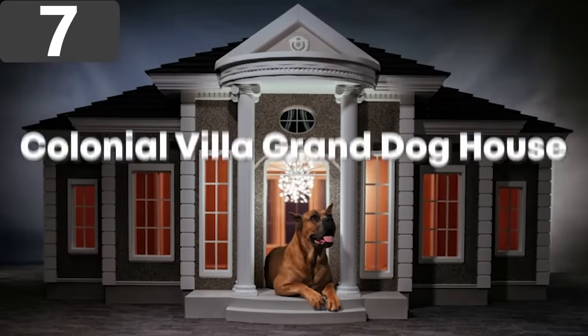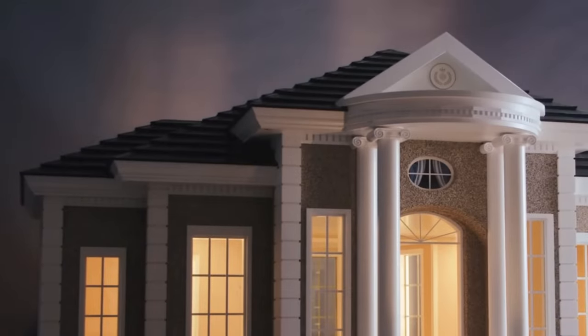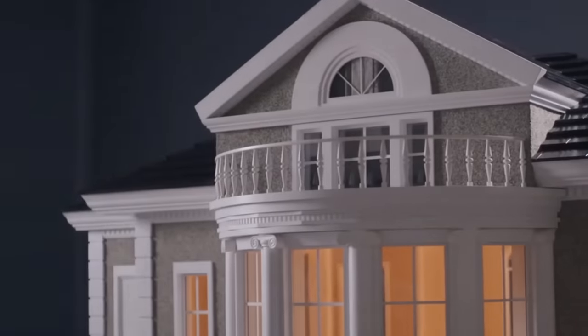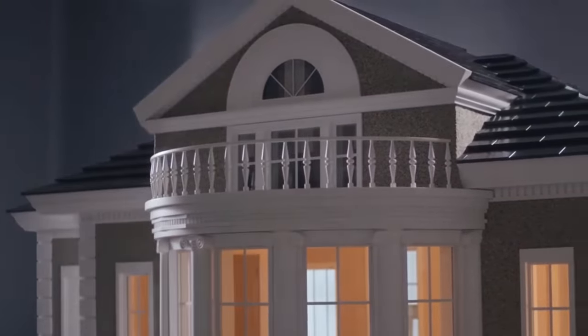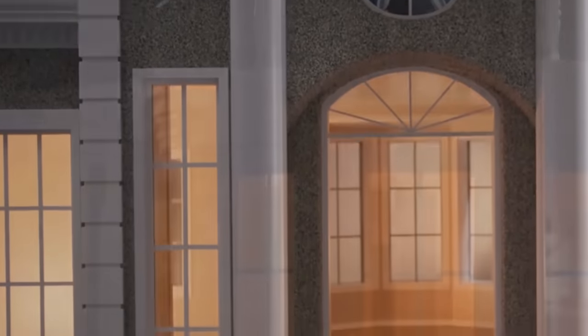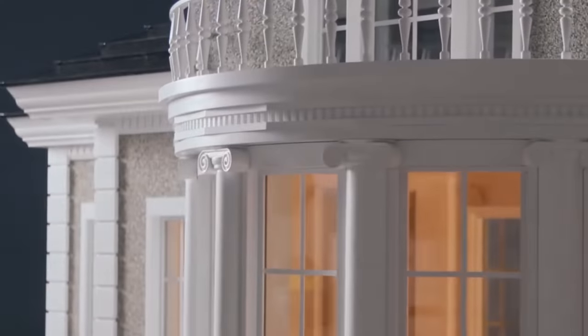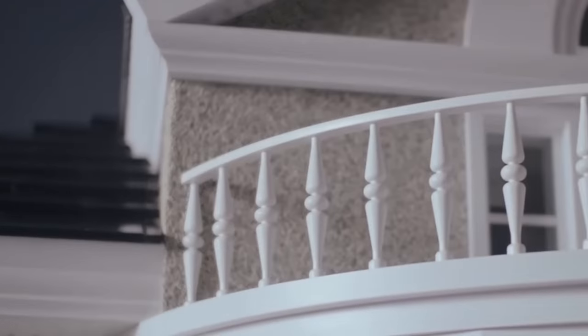Number 7: The Colonial Villa Grand Dog House. The Colonial Villa Grand Dog House is another marvel of engineering, the result of more than 2,316 man-hours to manufacture and assemble its 3,052 pieces. Taking inspiration from colonial American architecture, the doghouse is almost 12 feet wide and 9 feet long, and is separated into a spacious lounge and sleeping quarters. Two different sizes are available, and the company has incorporated virtually everything you would expect from a human house into it, including lighting, heating, and ventilation.